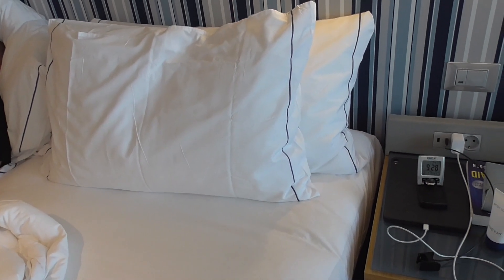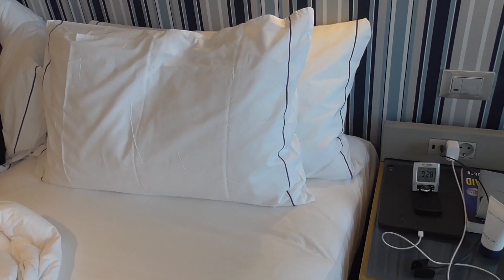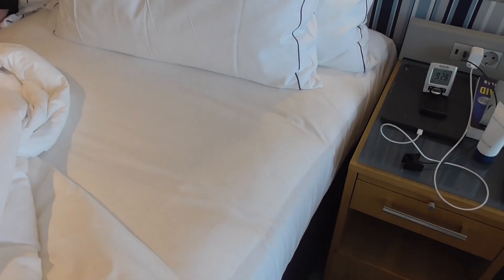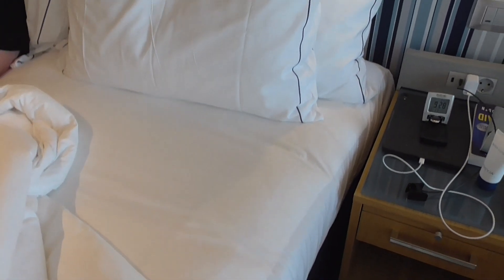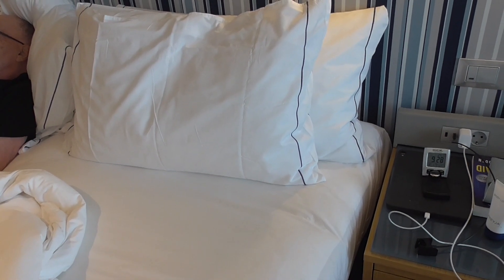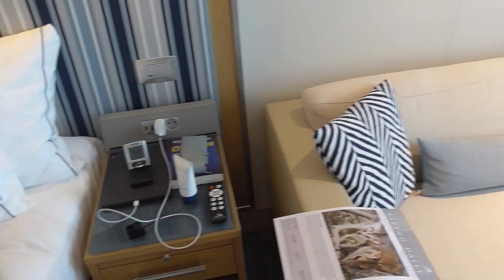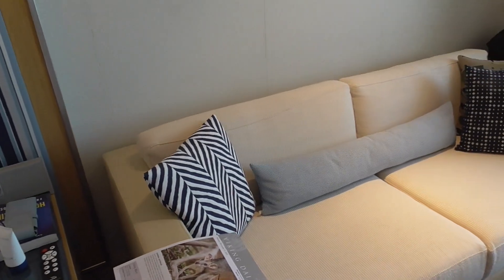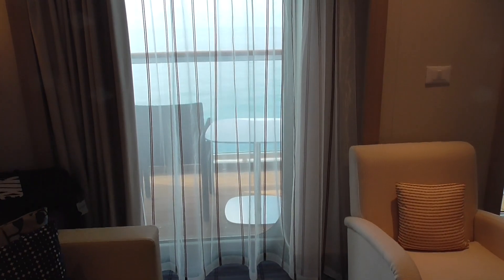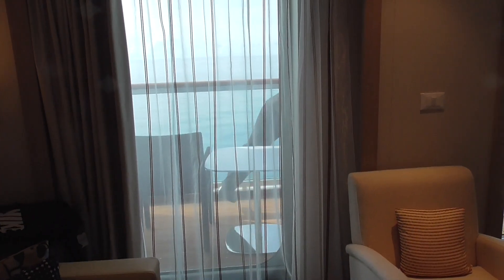Viking changes the linens every single day. There's no such thing here as a card that you put on your bed to say change or not change. Immaculate room — they take such good care of us. They wash the windows, the deck, everything, every single day.